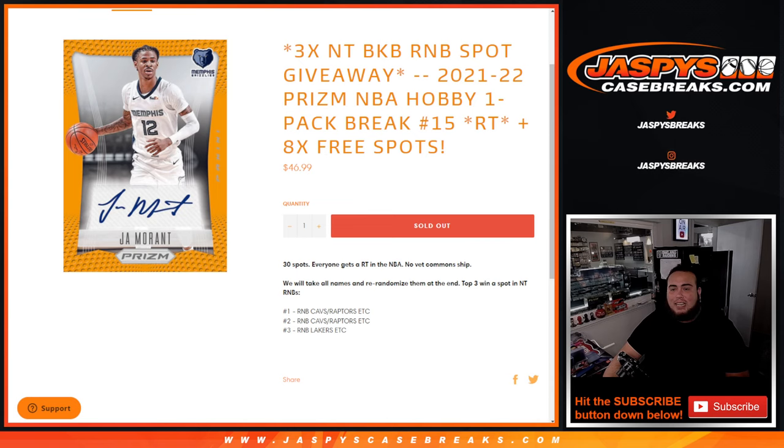As a bonus, we only sold 22 spots, so we're going to give away 8 free spots to customers that bought in. First we use a dice roll for the free spot giveaways, paste in the free names to the 30-spot list, randomize the names and teams with the same dice roller, then at the end we'll use a fresh dice rolling list for the giveaway.